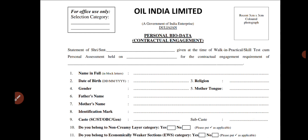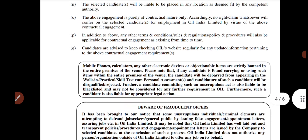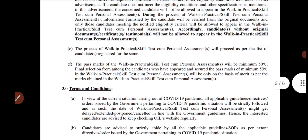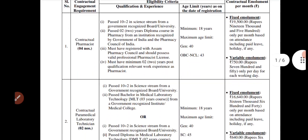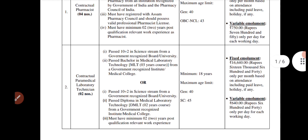You have applied, and there is an interview. You have got an exam. I am completely aware of the quality — the eligibility is 10+2 and a Diploma in laboratory technology. Thank you very much.